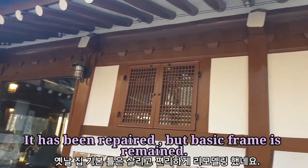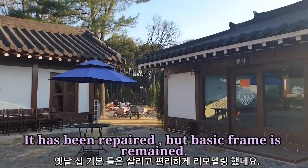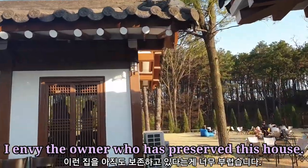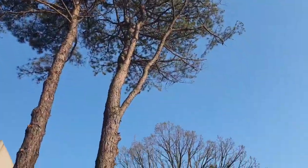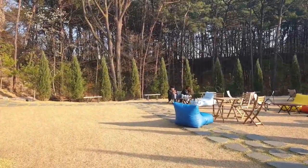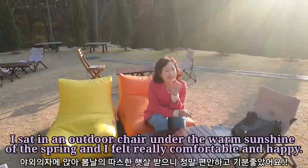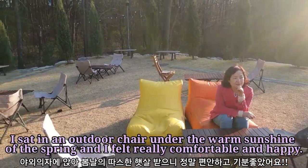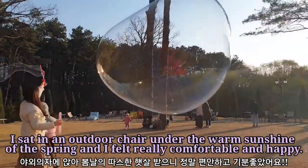It has been repaired but the basic frame is remained. I envy the owner who has preserved this house. I sat in an outdoor chair under the warm sunshine of the spring and I felt really comfortable and happy.